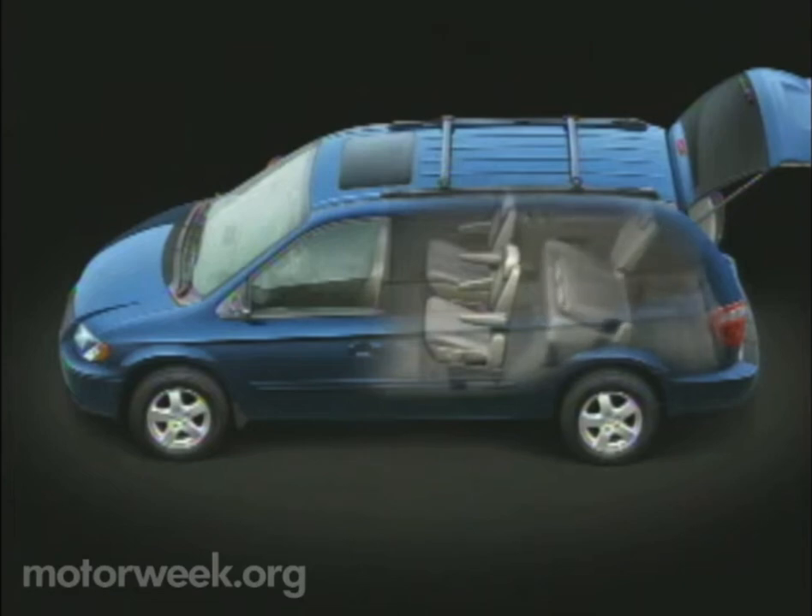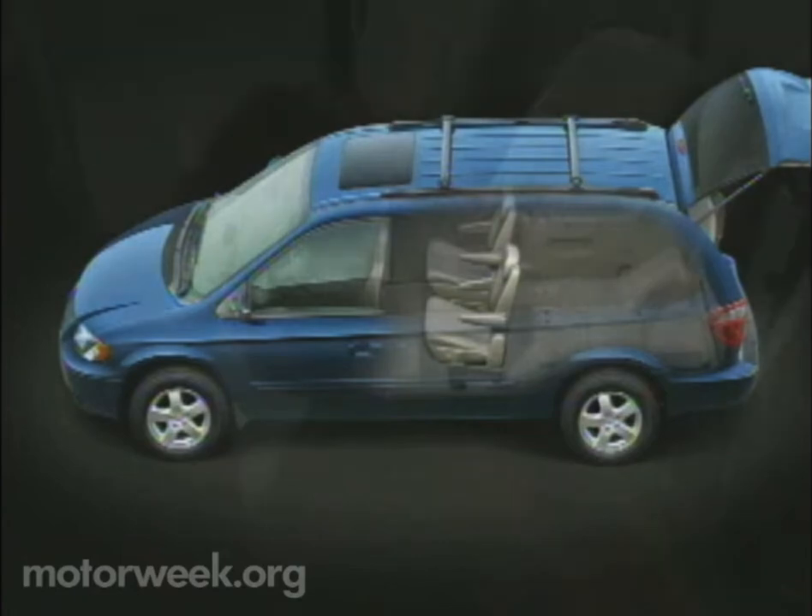Stow-and-go is standard or available on all 2005 Dodge Grand Caravans. You'll also find stow-and-go standard on all extended-length Chrysler Town & Country minivans. After spending two weeks with a Dodge Grand Caravan SXT,